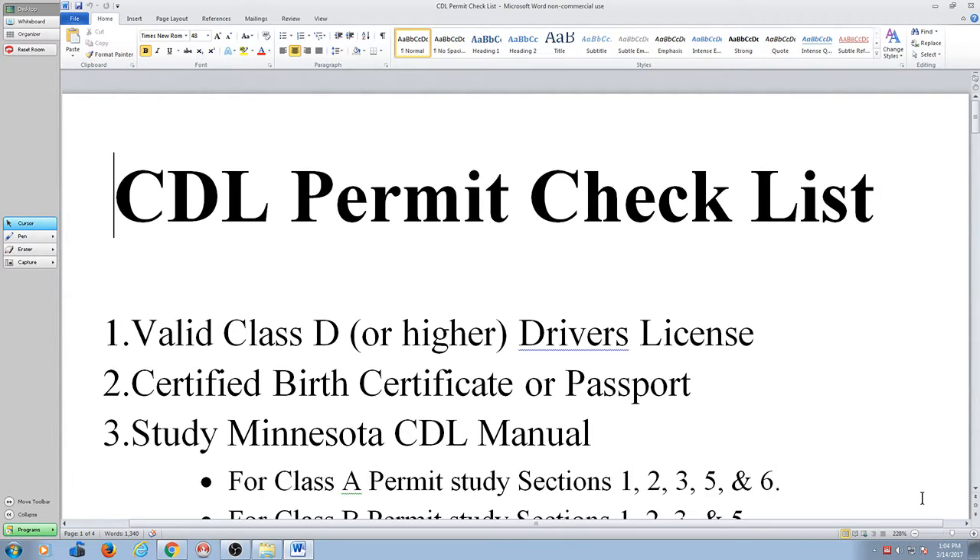If you were born in Minnesota, there is an online website you can go to to order that. I think it's 35 bucks or something. If you have any questions about that or don't have a certified birth certificate, let me know after class and I can give you that link.